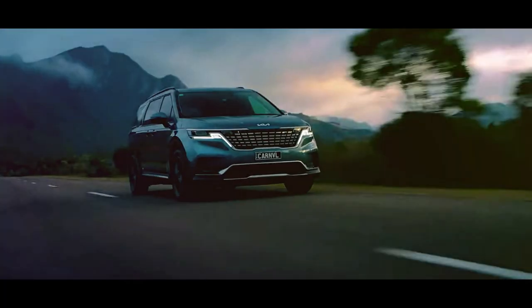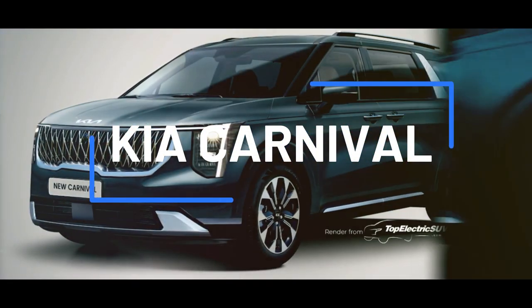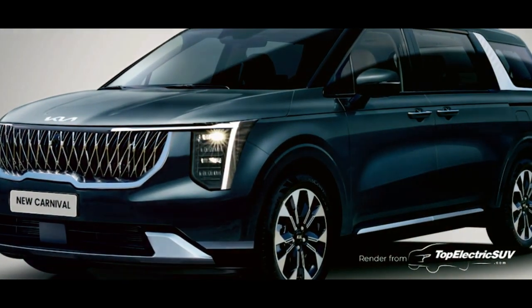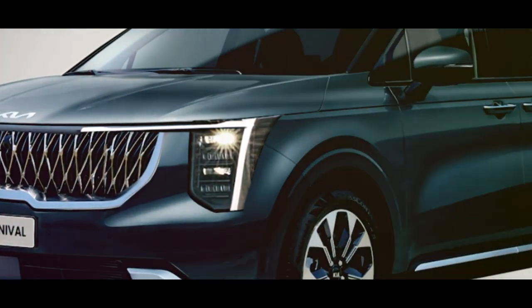Hey there, welcome back to our channel. Today we're excited to talk about the new updates coming to the 4th generation Kia Carnival. As you may have heard, Kia is planning a facelift for the popular minivan, and with it, we can expect some exciting changes to the Carnival's range.